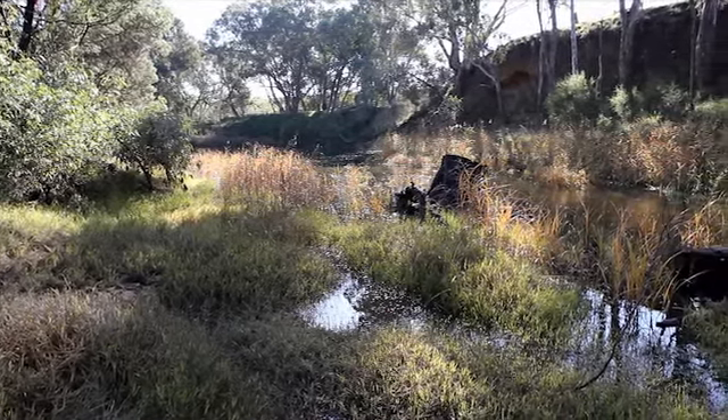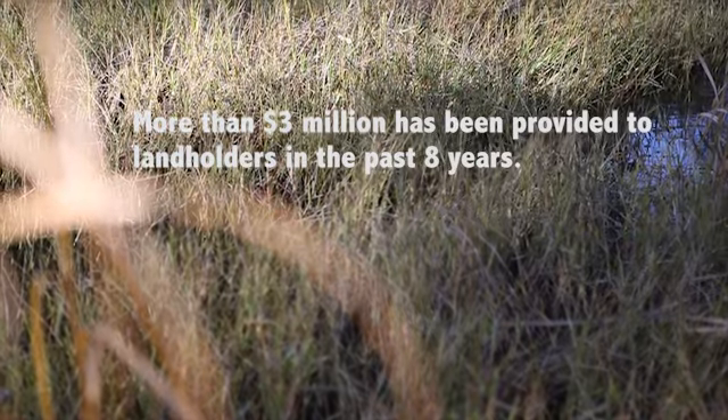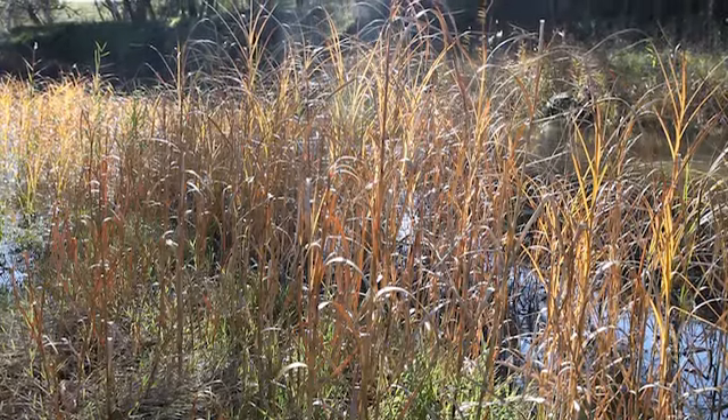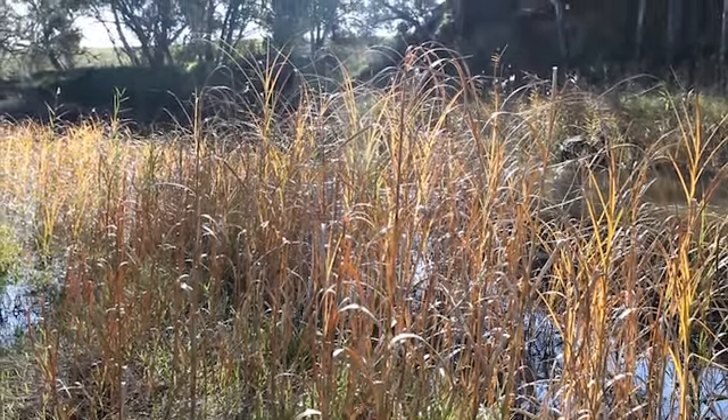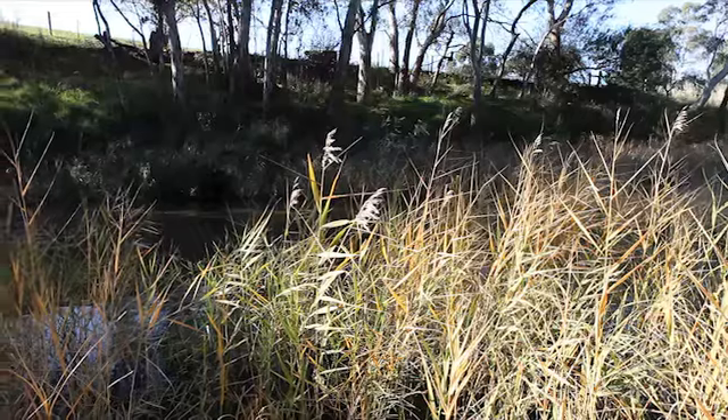Landholders are able to access grants from the CMA to carry out works such as fencing out rivers, revegetating, and they can also get access for alternate stock watering if they had once accessed water from the river.